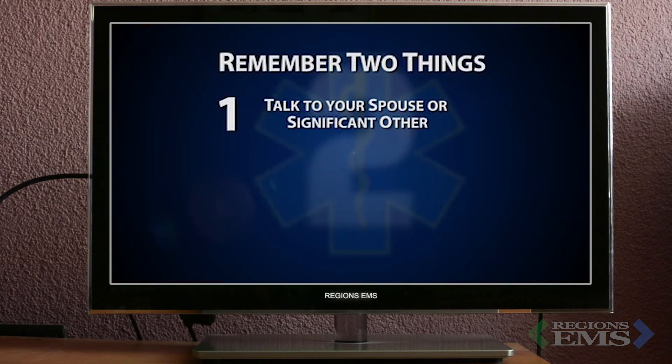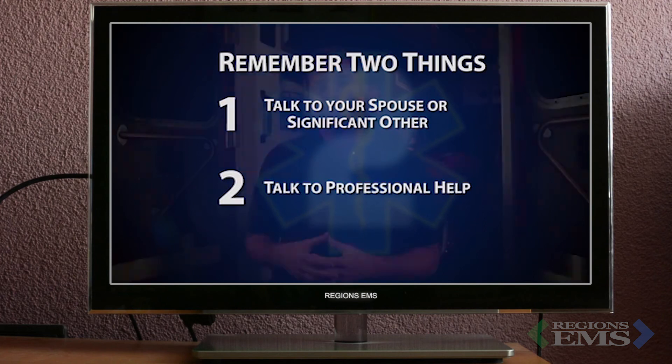So the next time that you're thinking about how you should cope with the ongoing stress that all of us experience, consider a couple things: one, talk to that most significant person in your life, and two, consider talking to a professional. I'm Steve Whitehead for EMS1's Remember Two Things.